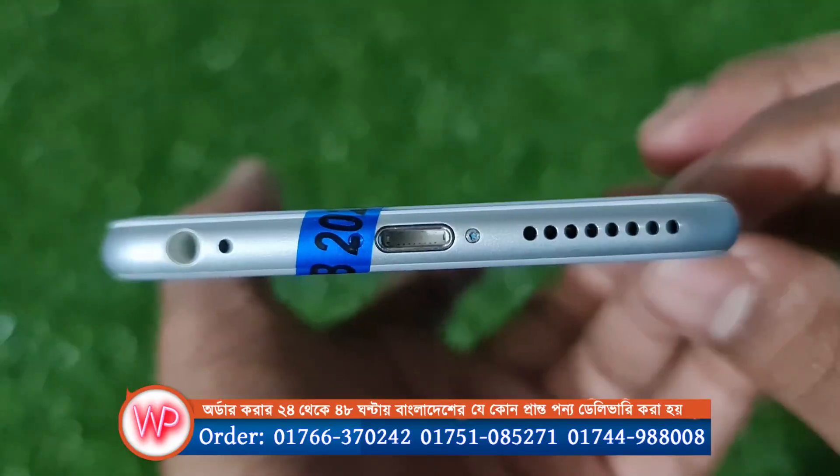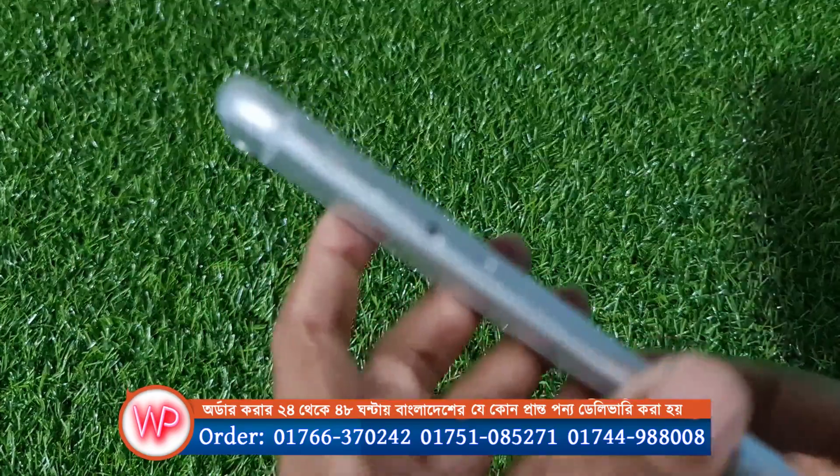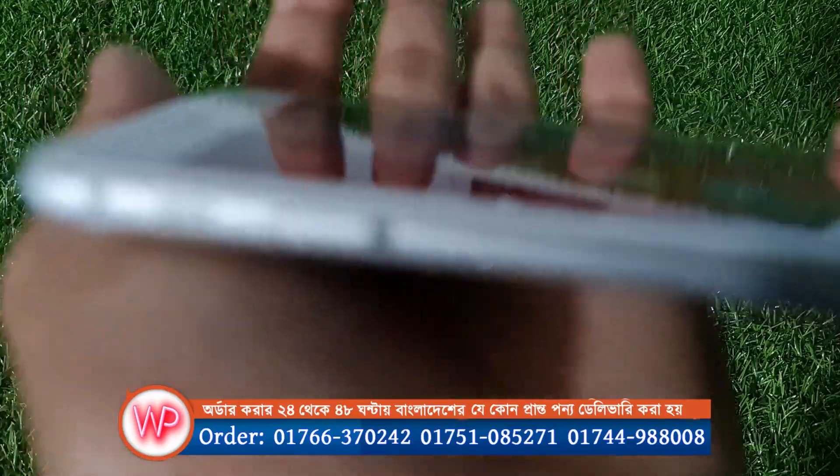The charging port, 3.5mm headphone jack, and the volume up-down button and vibration button.